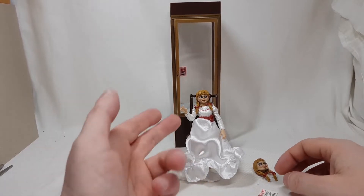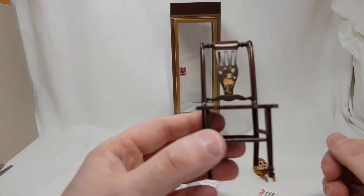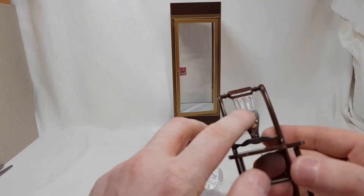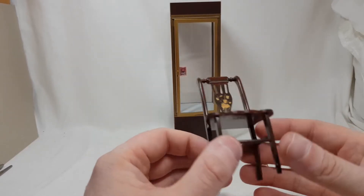She also comes with her chair. Let's get her off there for a second. It's a pretty standard chair — nothing special, but it is sculpted rather than painted, which is great. It's really nice.